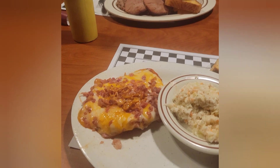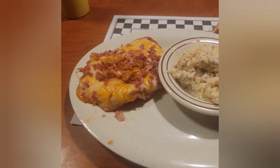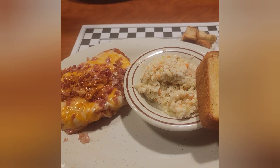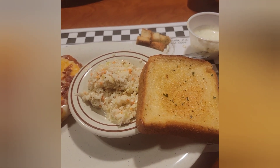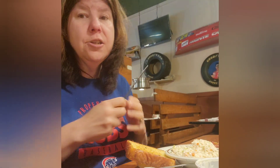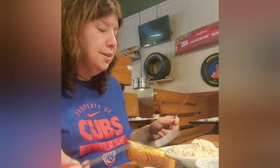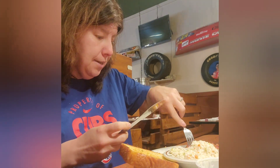And this is my plate. I went with the chicken with cheddar cheese and bacon on top, with a side of coleslaw and garlic toast. I am going to try my meal and see how it tastes. This looks really good. Oh my god.